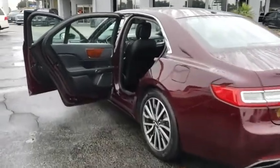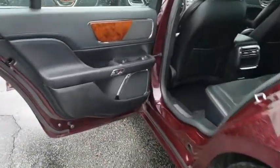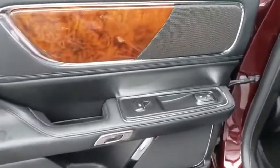Leather-wrapped steering wheel. Bluetooth. Adjustable steering wheel. Power steering. Keyless start. Aluminum wheels. Four-wheel disc brakes. Cruise control. Floor mats. Rear defrost.